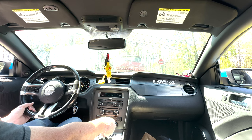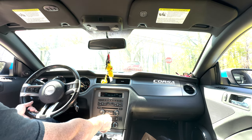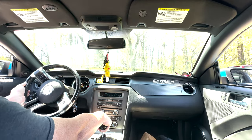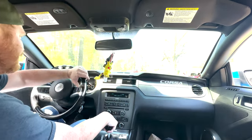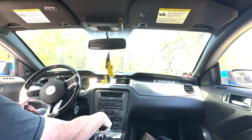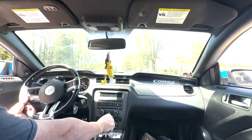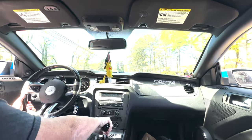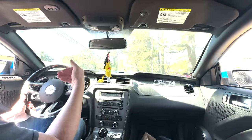There's a Mustang behind me and a Charger behind the Mustang. The Mustang tried to come out of the subdivision sideways but it was a one-wheel peel — in other words, he tried to show off and couldn't do it.